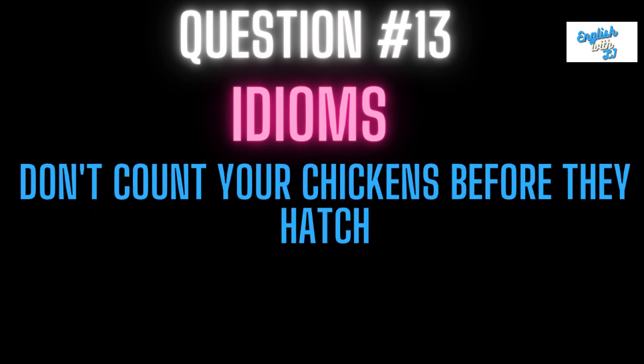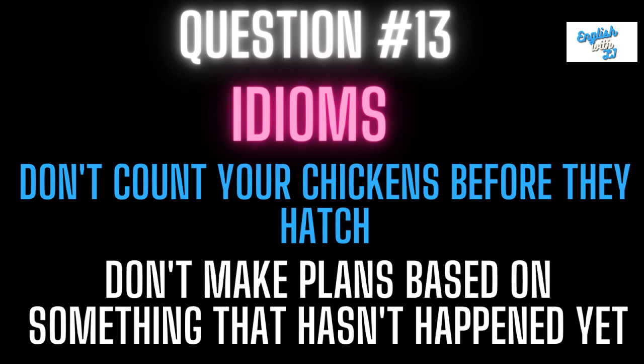Question thirteen: don't count your chickens before they hatch. This means don't make plans based on something that hasn't happened yet, or even something that may not happen. You're already taking into account something that hasn't occurred, so people would say don't count your chickens before they hatch.